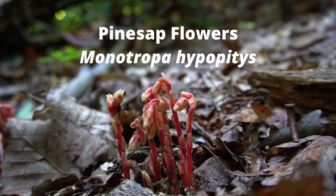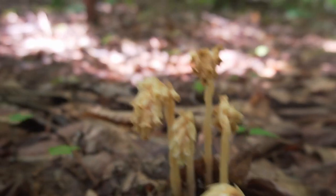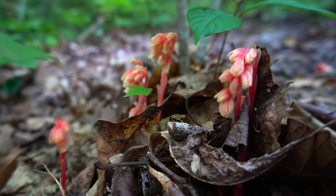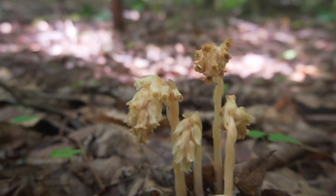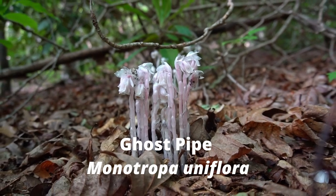Pine sap is the colorful cousin of ghost pipe and it comes in a variety of different colors from creamy white to yellow to pink to deep red. The plant can be easily distinguished from ghost pipe by its multiple flowers on a single stem — pine sap can have two to eleven flowers per stem whereas ghost pipe will only have one flower per stem.